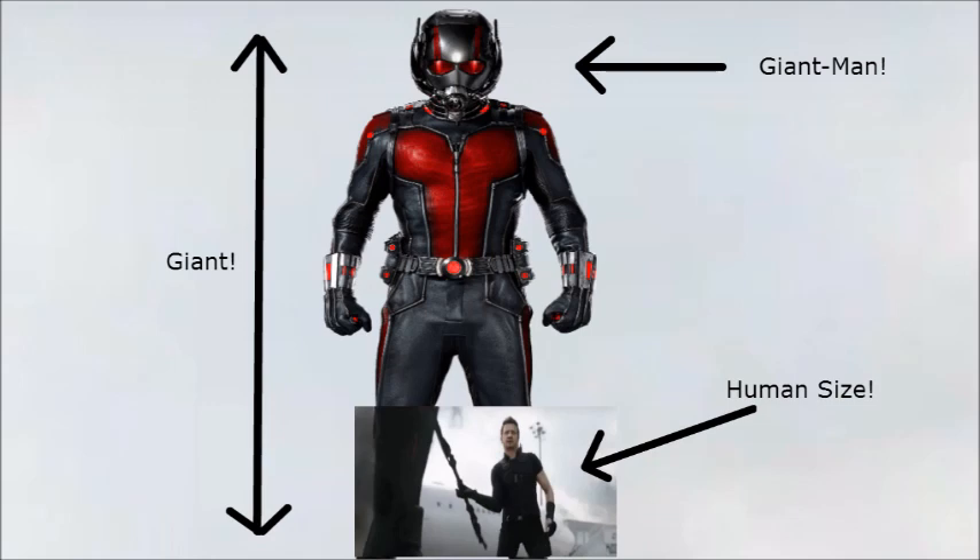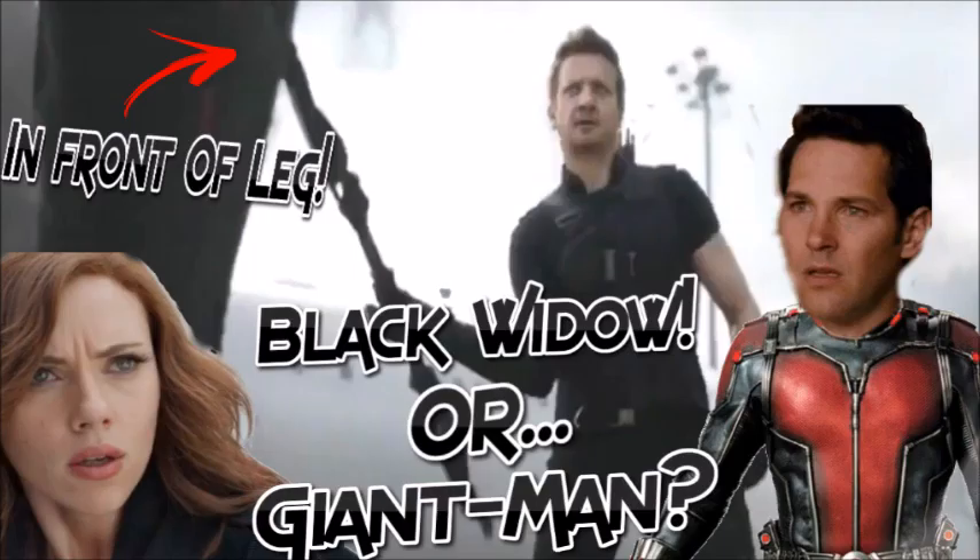I did a little picture showing what human-sized people would look like against him. Or it could just be nonsense and it is just Black Widow's leg — but she has no red on her, and there is this tiny red little strip down the leg. That's what I think about Giant Man or Black Widow. A lot of people are wondering. I think it might possibly just be Black Widow's leg, but I hope it's Giant Man's leg, and I'm pretty sure this proof does show that it is possibly Giant Man's leg.